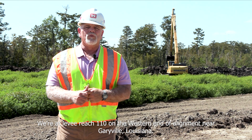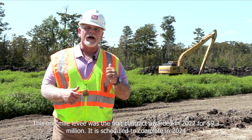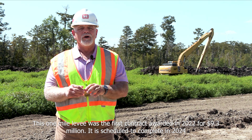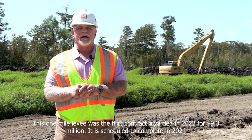We're at levee reach 110 on the western end of the alignment near Garyville, Louisiana. This one mile levee was the first contract awarded in 2022 for $9.3 million. It's scheduled to be complete in 2024.